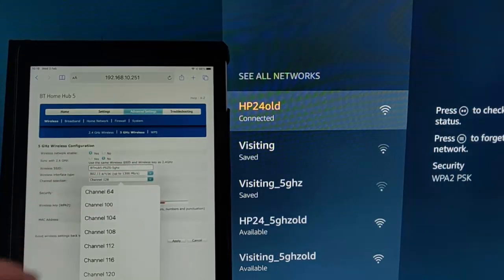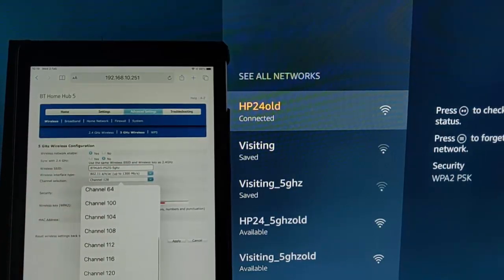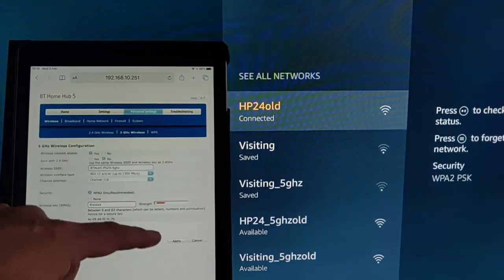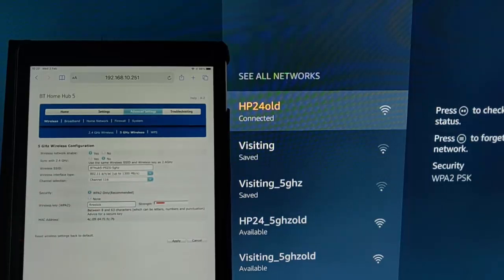On my settings the channels don't go up to 149, so I'm going to have to select a lower channel. I'm doing this from a router login. Everyone's router login will be different, so I can't give advice on how to log in to change the wireless channel. Please consult your router manufacturer, or if it's a router supplied by your internet provider, consult with them — they may even be able to log in remotely and do it for you.